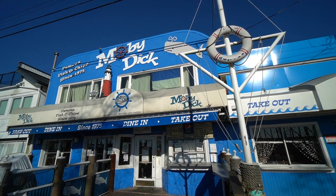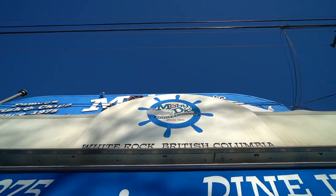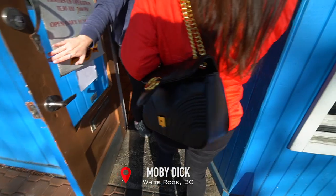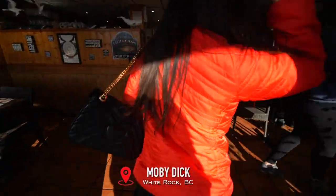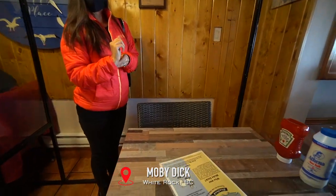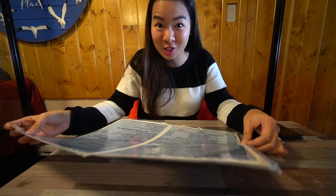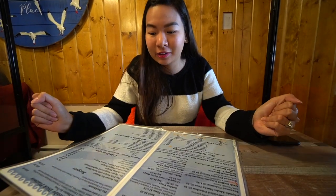We especially wanted to try out this restaurant called Moby Dick because this is the most value you can get for your money. Every fish that you buy comes with an extra piece of fish, so it's technically buy one get one. I'm starving — it's already around 1 o'clock. They have so many choices — it's not just fish and chips. They have chicken, oysters, scallops, and calamari too.